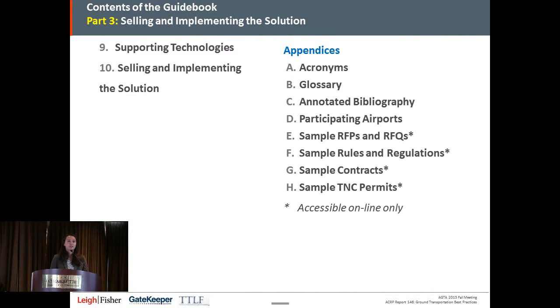Part three is on selling and implementing the solution. Once you know what you want to do, how do you get it implemented? How do you sell that solution to your upper-level management and to your airport board, commission, or city council members? Lynn will talk about supporting technologies, and there's further information on the political and approval process. All ACRP reports are both printed and available for free on the Airport Cooperative Research Program website — great resources whether you're learning about a new topic or need a reliable handbook to show management what other airports have been doing.